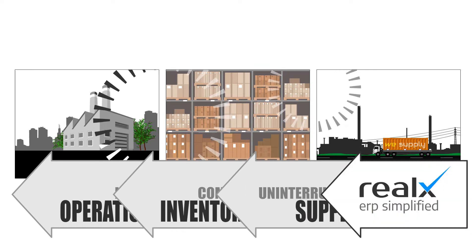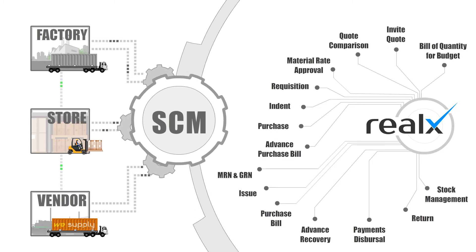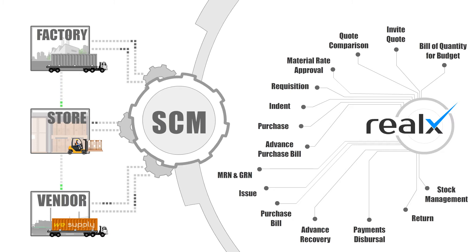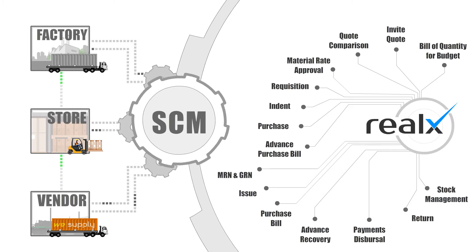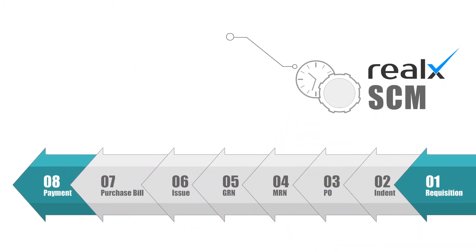The RealX SCM module ensures end-to-end communication and transparency among factories, stores, and vendors. It helps you to estimate the raw material consumption during quote-to-job sheet preparation or ad-hoc manufacturing, much ahead of the production schedule.